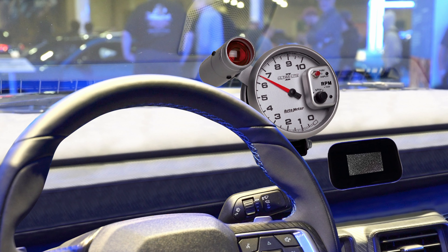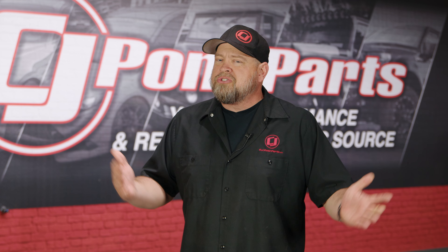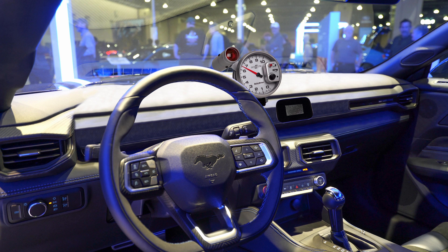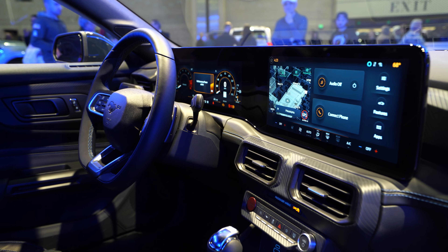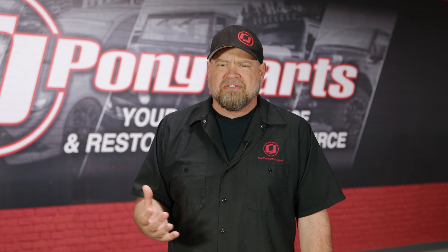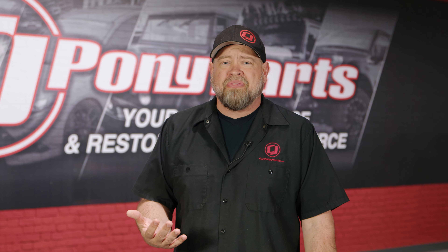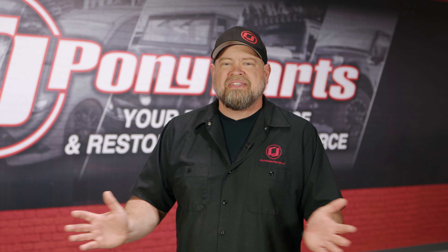Moving on to the interior: that awful LCD gauge cluster — who wants a gauge cluster that's configurable and tells you 50 different things including speed, oil pressure, and all this wonderful information at the touch of a fingertip? We know that's not for you. That's why the Light Horse gets rid of it and replaces it with an old-school five-inch monster tach with a shift light. Who cares about anything else as long as you know your RPMs? And that shift light also doubles as your gas gauge — when you get low on fuel around 240 miles to empty, that light's going to turn on and stay on.